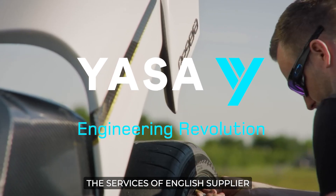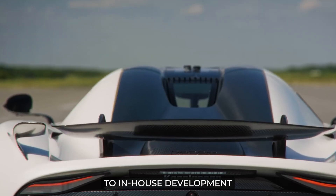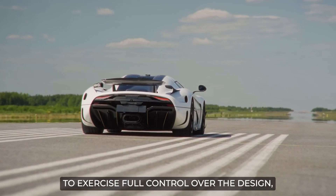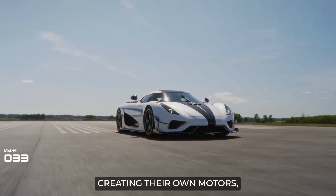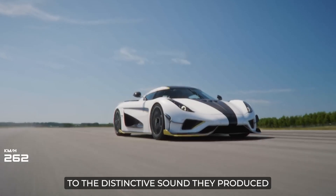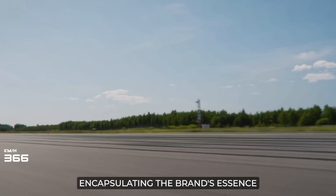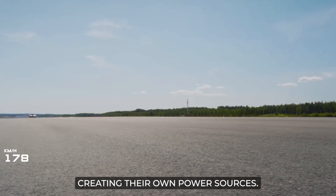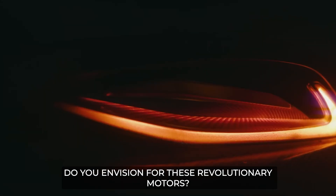After harnessing the services of English supplier Yasa for the Regera's motors, von Koenigsegg made the bold move to start engineering their own electric motors in-house. This shift was not simply a logistic decision but an ideological one, allowing Koenigsegg to exercise full control over design, seamless integration, and optimal packaging. More than that, it permitted them to shape the character and performance of their motors — from power generation and release to the distinctive sound they produce — so each motor carries Koenigsegg's unique signature. Share your thoughts in the comments: which aspect of the Quark or Terrier excites you most, and what future applications do you envision for these revolutionary motors?